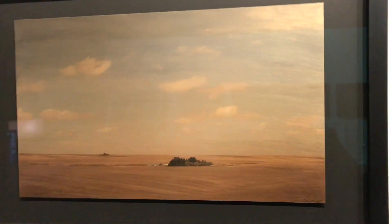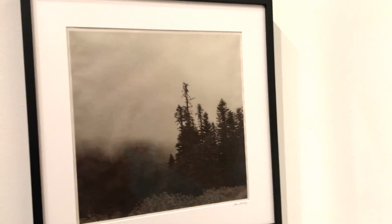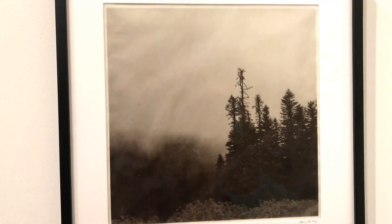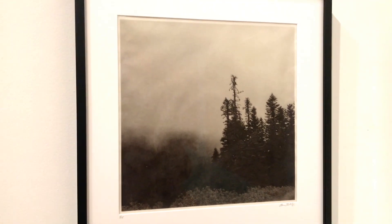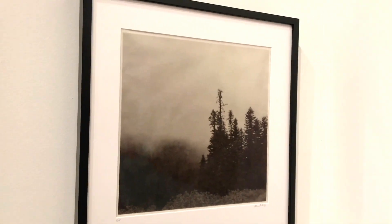I also have another series called Ghost Notes. Really soft, quiet landscapes, but this time printing them on Japanese rice paper and then waxing it to make it a little more translucent so that you can see that it is suspended over another print that's below it.